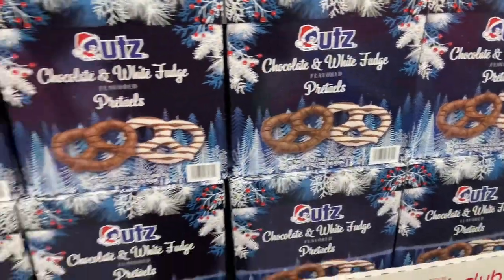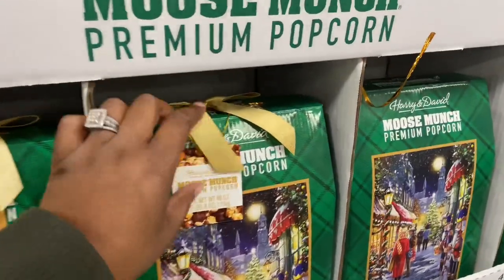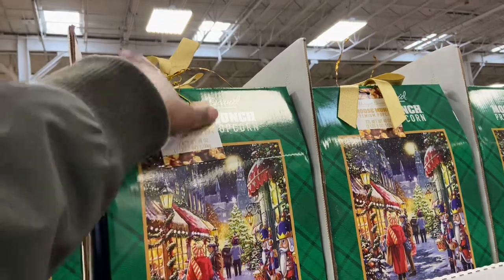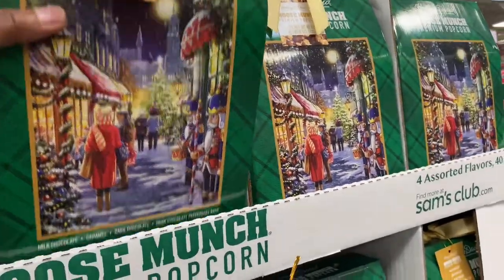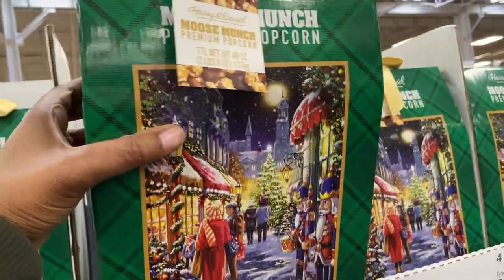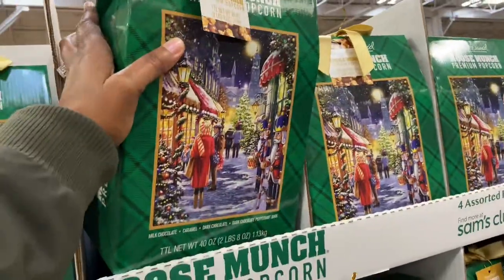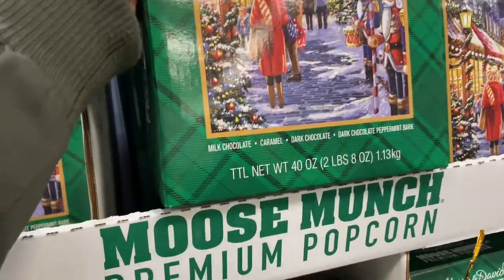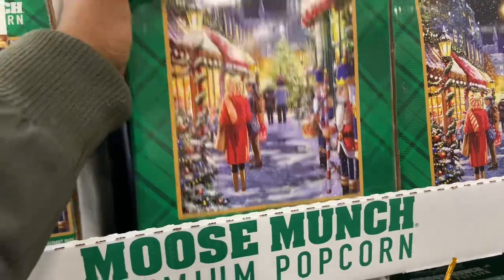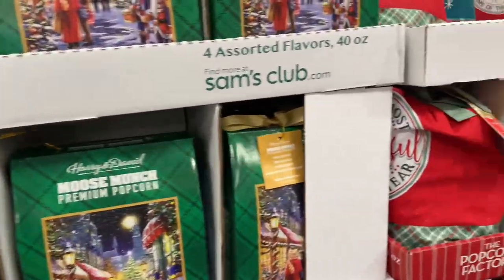Perfect for a charcuterie. Right next to it you have Moose Munch premium popcorn at $22.98. You get four assorted flavors in a 40-ounce beautiful gift-ready box: milk chocolate, caramel, dark chocolate, and dark chocolate peppermint bark. All yummy flavors — I might be interested in getting that.